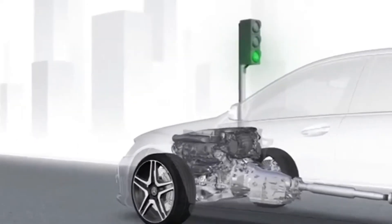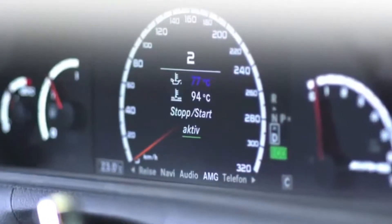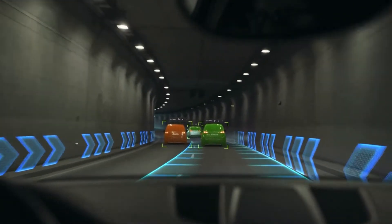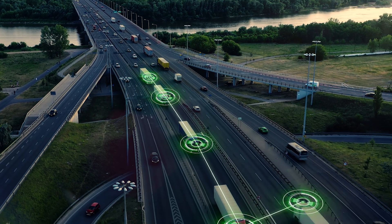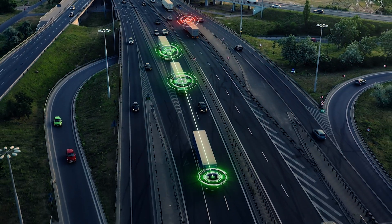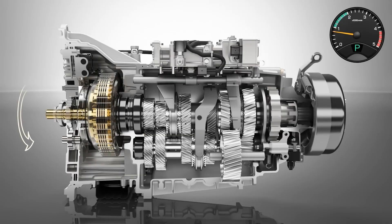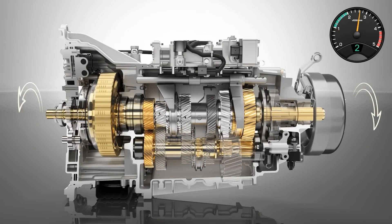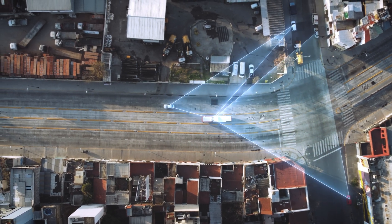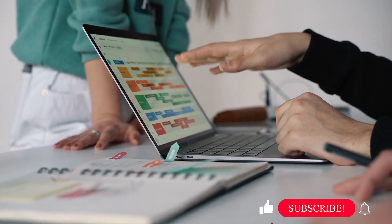Moreover, once it detects a problem, it can immediately send you alerts so you can take corrective actions quickly. Fleet management helps reduce risky accidents, lower fuel costs, and ensure your fleet's safety 24/7. Using the data collected from the vehicle's onboard diagnostics, an AI-powered fleet management software can alert you of the smallest problems and immediately recommend specific actions to take, such as replacing worn brake pads or changing engine oil, before they cause significant damage. This helps prevent breakdowns and reduces the risk of accidents on the road. Moreover, AI can automate your whole fleet's maintenance record-keeping and scheduling.